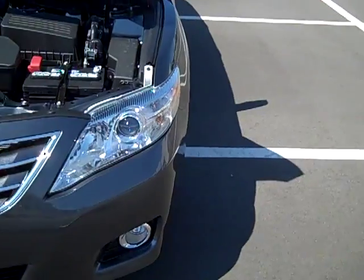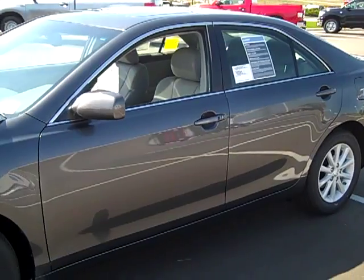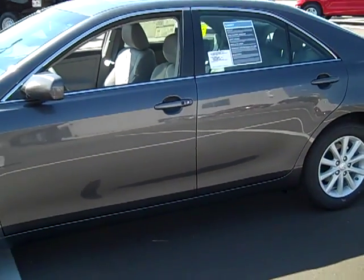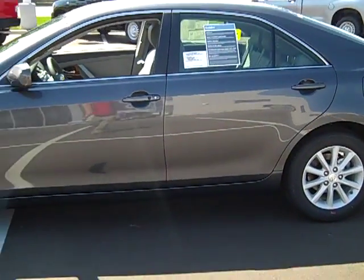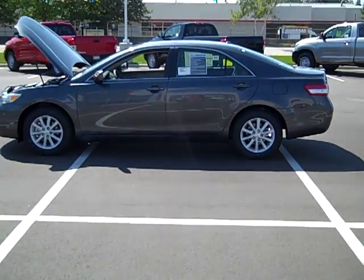Moving around to the side of the car, XLEs have color-keyed mirrors and color-keyed door handles. They have chrome trim on the outside of the wheel to give it a really nice appearance. This color is called Magnetic Gray Metallic — a great-looking color.